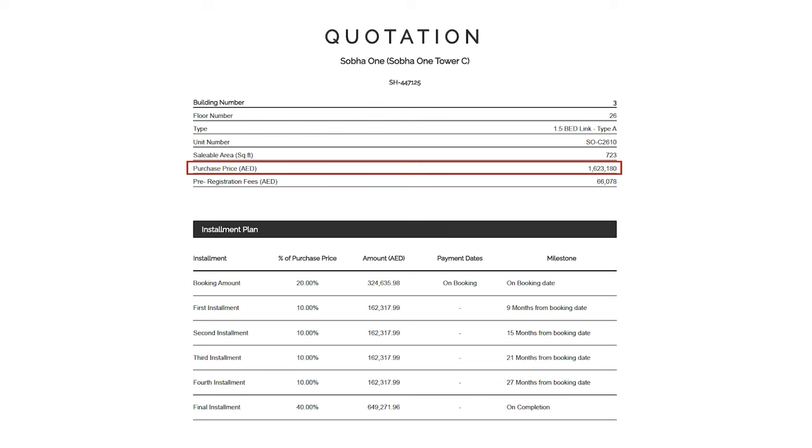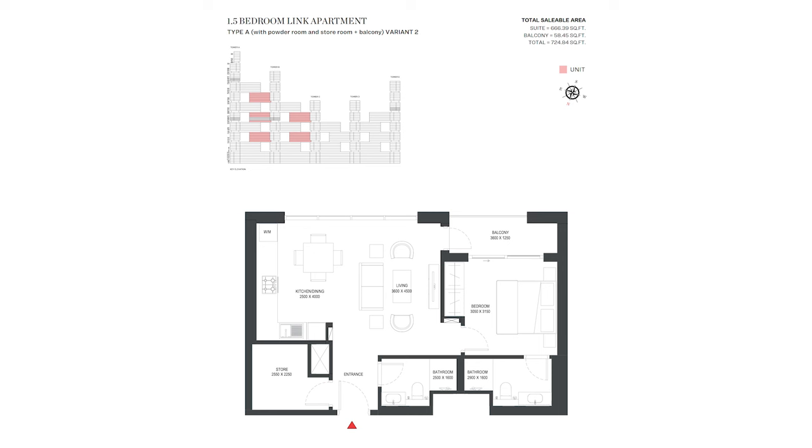Let's start with the one-bedroom unit number 2610 in Tower C. Price is 1.62 million dirhams. It's in the link and the view is of the back side, which is the Ras al-Khor side. It comes with a powder room, which is great for Airbnb. This is actually a 1.5 bedroom as it has a small study or storeroom as well. You can convert it into a walk-in closet or storage if you prefer. Nice sized living, dining, and kitchen area. The main door is outward facing the north-west direction.